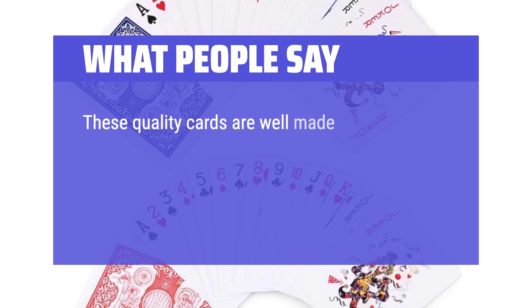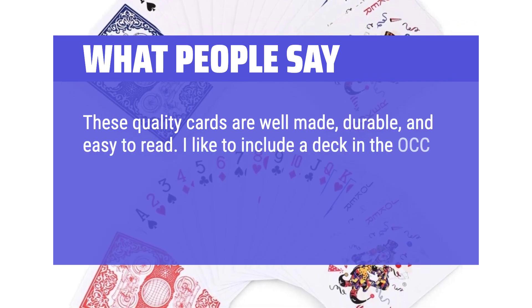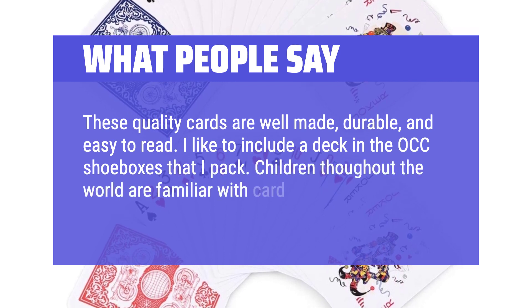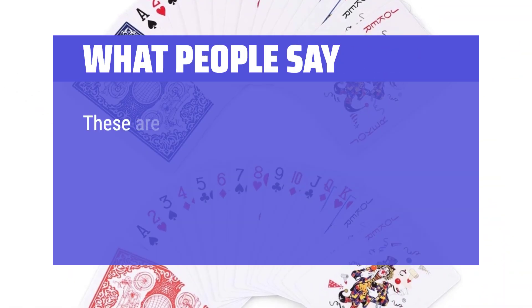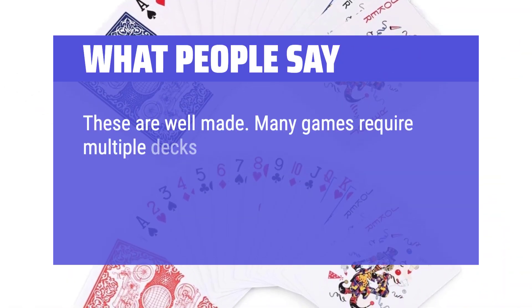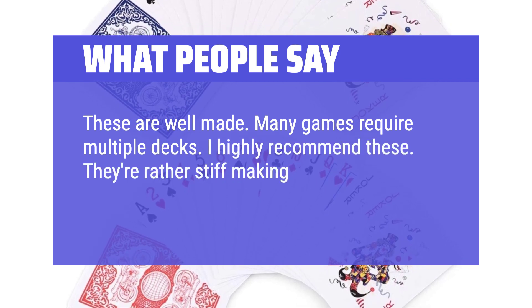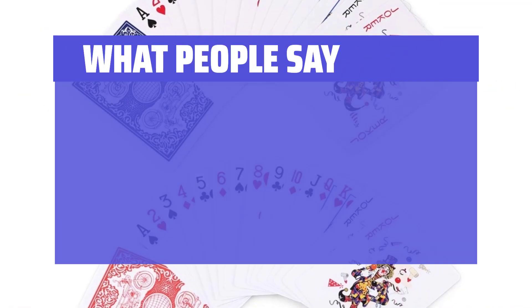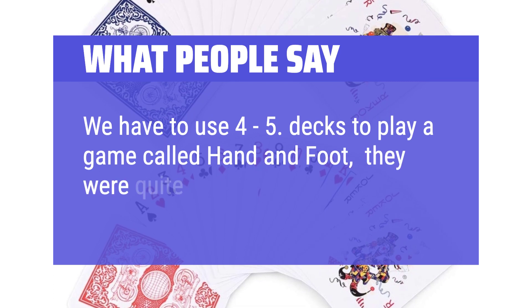What people say: These quality cards are well-made, durable, and easy to read. I like to include a deck in the OCC shoeboxes that I pack. Children throughout the world are familiar with card games and they provide hours of fun. Many games require multiple decks and I highly recommend these. They're rather stiff, making shuffling a challenge until one gets the hang of it. We have to use 4-5 decks to play a game called Hand and Foot — they were quite adequate.